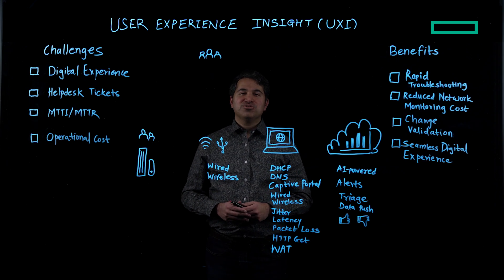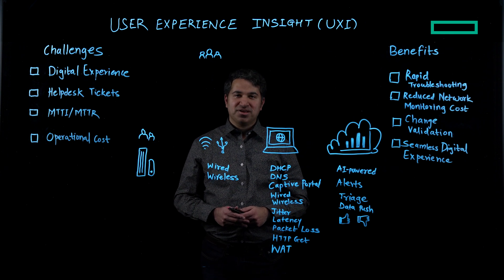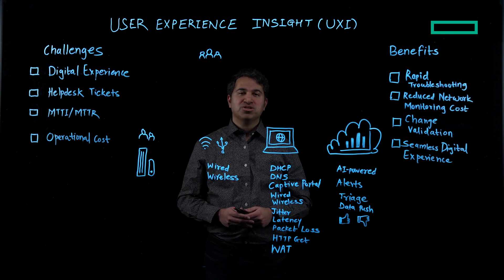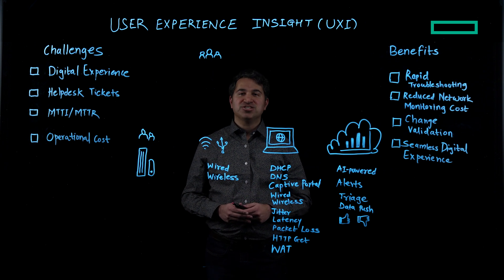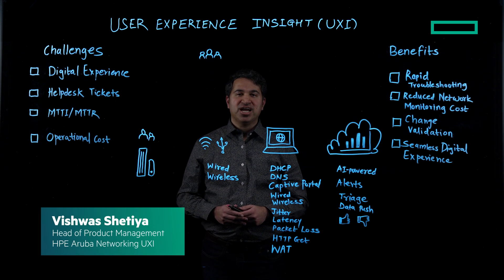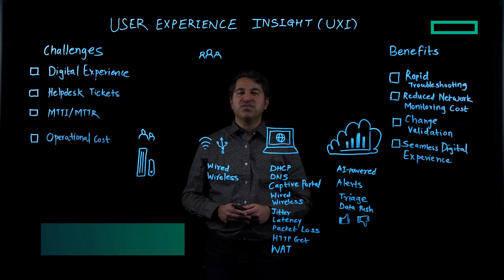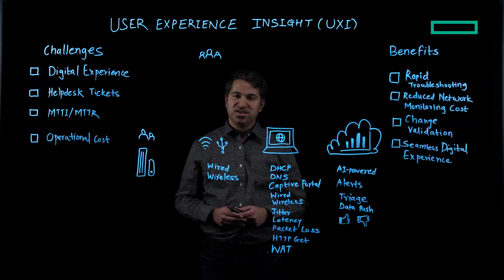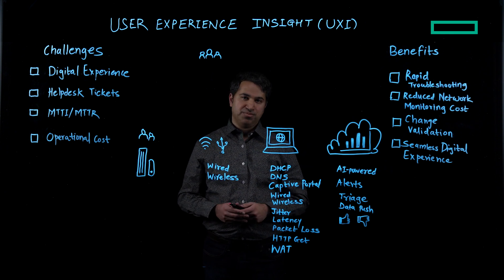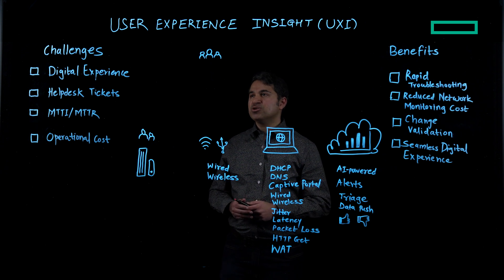In a world where end users are always connected to networks and applications, digital experience monitoring — DEM for short — is of utmost importance for ensuring a seamless digital experience. My name is Vishwa Shetia and I'm the head of product management and technical marketing for UXI at HP Aruba Networking. Today I am going to explain how HP Aruba Networking's digital experience monitoring is the right solution for your enterprise.